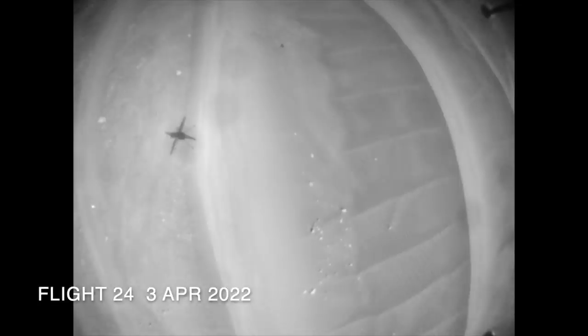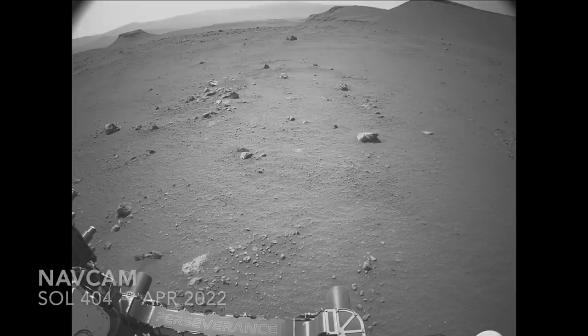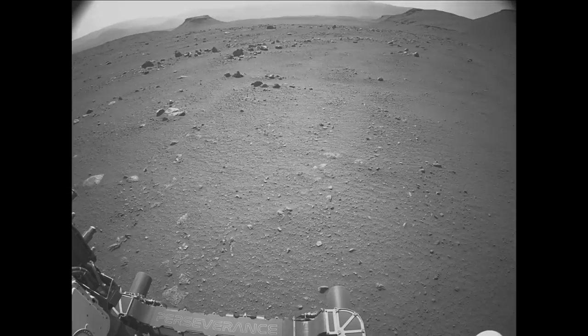Downlinked images from these flights have been limited to only the last five nav cam frames for the landing of each flight. Images and data from Perseverance during its record-breaking drives have been getting downlink priority.